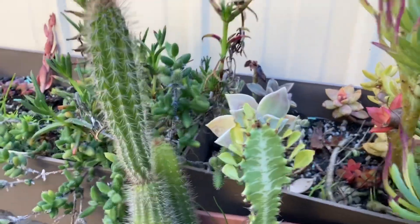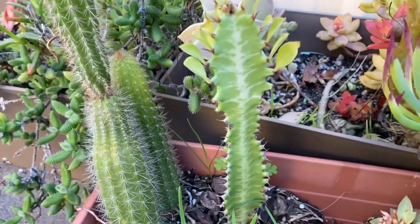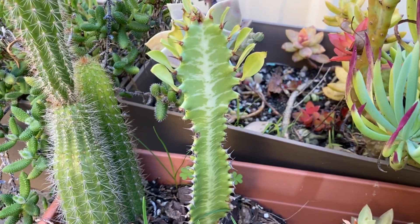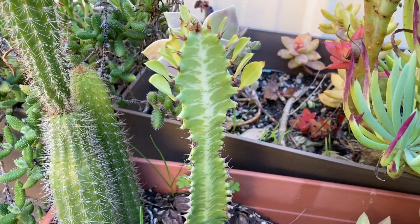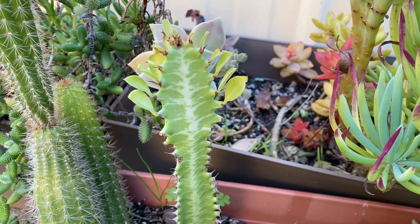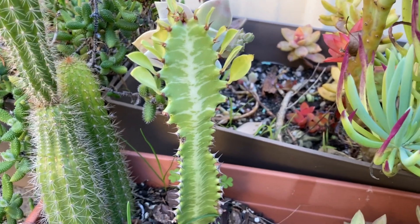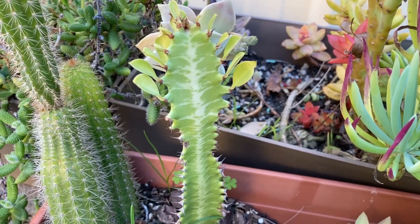There's a euphorbia here, and the cactus next to it is looking pretty happy - it's got a new pup up there. This euphorbia is starting to leaf out so that's really good, because I lost a few in the frost - they were not happy campers at all. So this one leafing out is really good news.